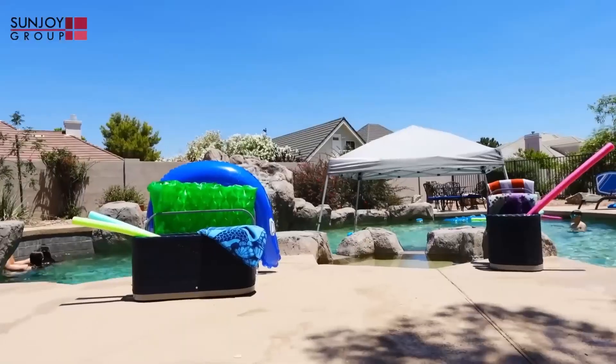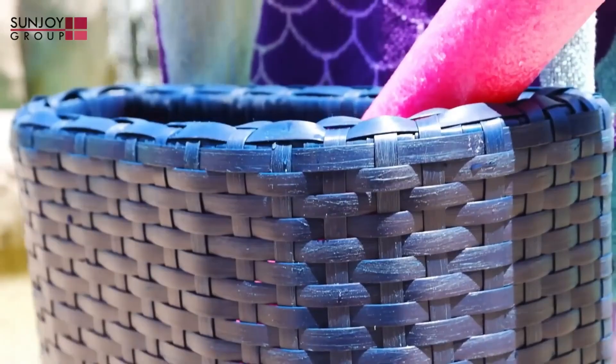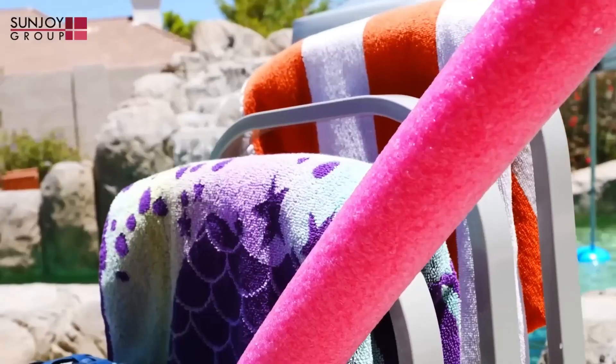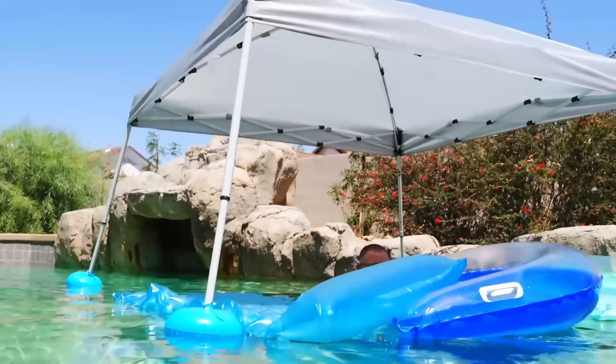They offer a big one and a small one, just depending on your needs. We love this because it's made it so easy to keep all of the pool floats and toys organized. They are made of a rust-proof aluminum which is designed to withstand the elements and last for years.